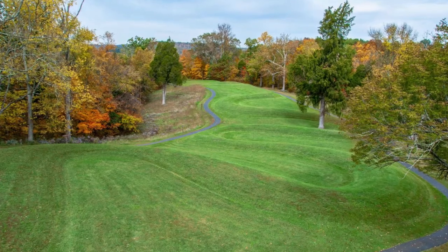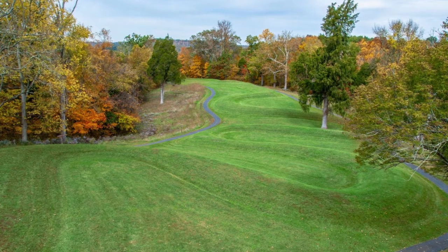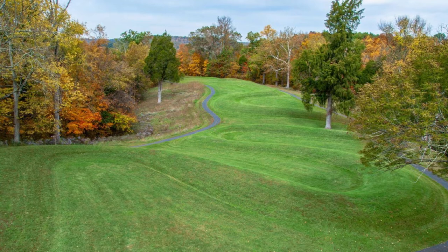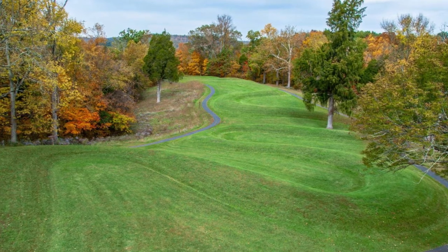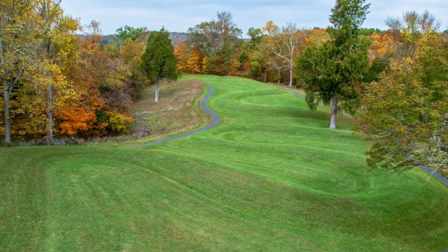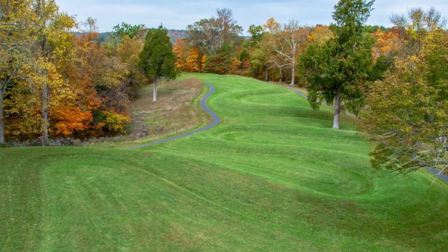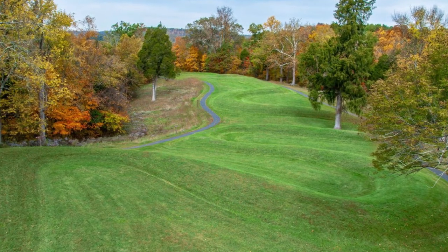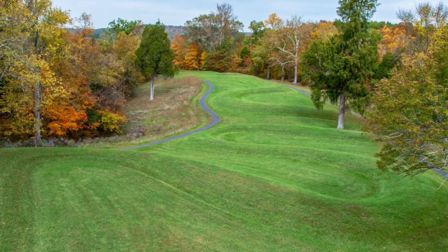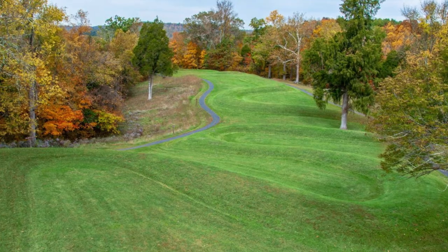Serpent Mound Historical Site, Ohio. Something sinister and huge appears to lurk beneath the grass at this site in Peebles. This is actually the world's largest serpent effigy — a mound that winds across a plateau in the shape of a snake. It's believed to have been constructed by native Ohioans, though archaeologists haven't been able to pinpoint a specific culture or date, with estimates varying wildly from 321 B.C. to A.D. 1070.